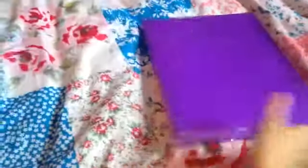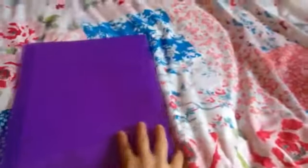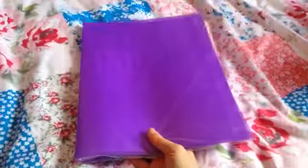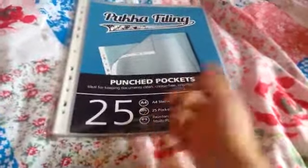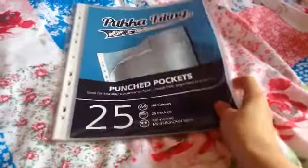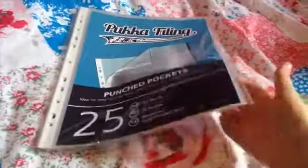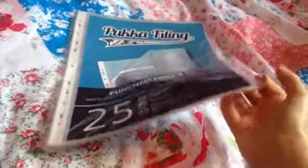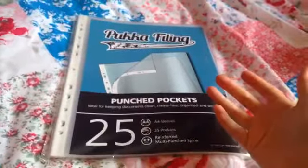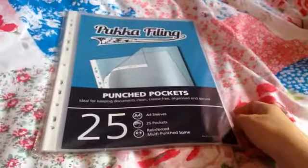I also have one of these presentation folders which have plastic pockets in, but you can't take them out, so it's more of an essay folder. It's purple, which I really like, and it's nice quality. I also have some of these punch pockets — or poly pockets as everyone calls them — you get 25 A4 sleeves, which will be really handy for filing big essays.